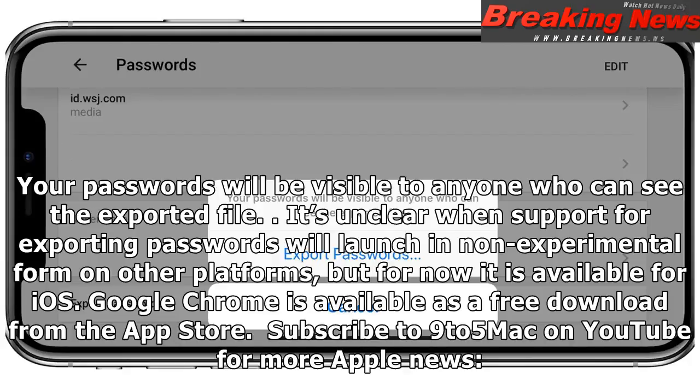Google Chrome is available as a free download from the App Store. Subscribe to 9to5Mac on YouTube for more Apple news.